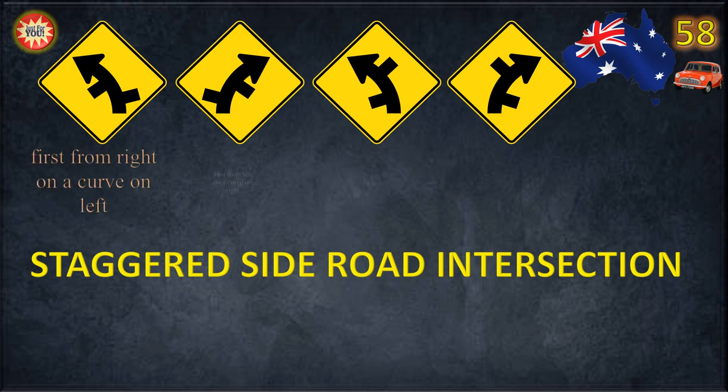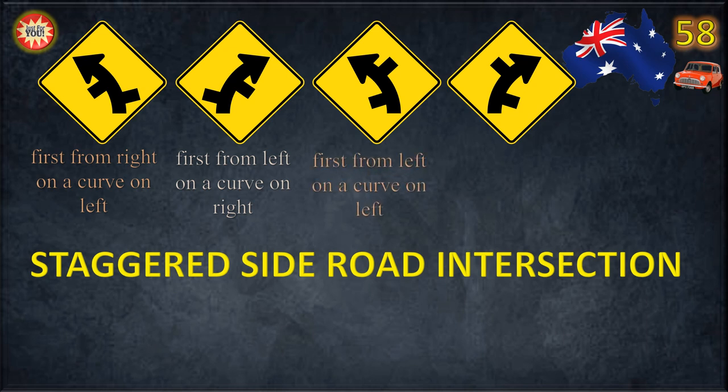On a curve on left — first from left. On a curve on right — first from left. On a curve on left — first from right. On a curve on right — first from right.